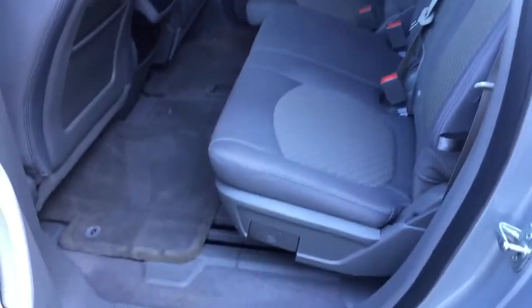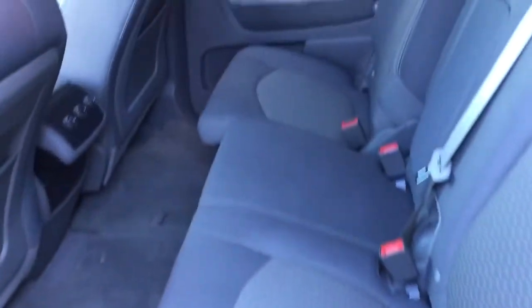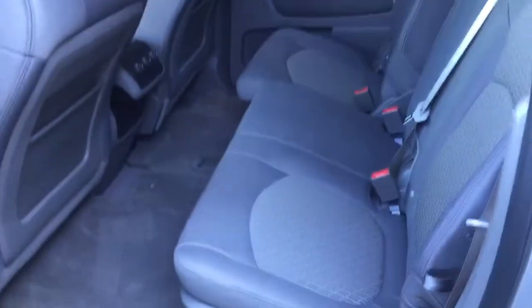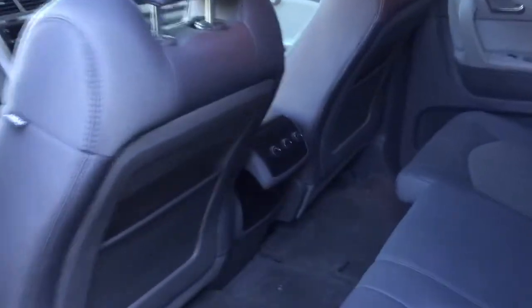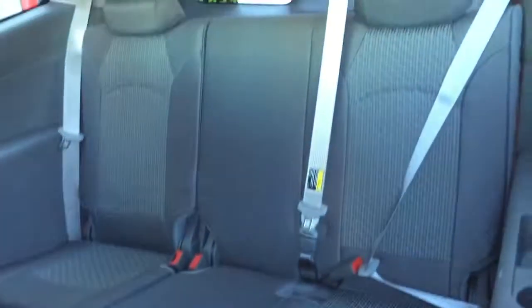Now the second row is a bench seat — it's a split bench, 60/40 — so as you can see, one side is actually back a little further than the other. They're independent of each other, you can move them, recline them, fold them down. You've got your rear heat and air conditioning controls right there. It's really easy — just pull this, push the seat, and that folds up like so, giving you access to the third row.